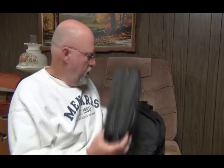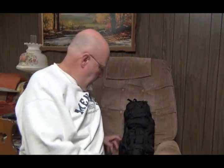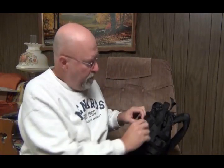This bag had all my stuff in it, but I put it all into this nice bag I got from SoCal. I don't know how I managed to do it, but I came in first in his contest and I got all my stuff packed in here. I'm not gonna unpack it all, but let me show you what's in it.